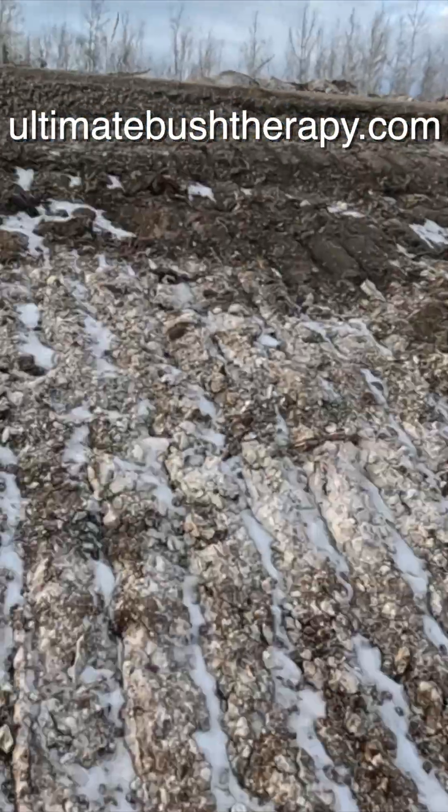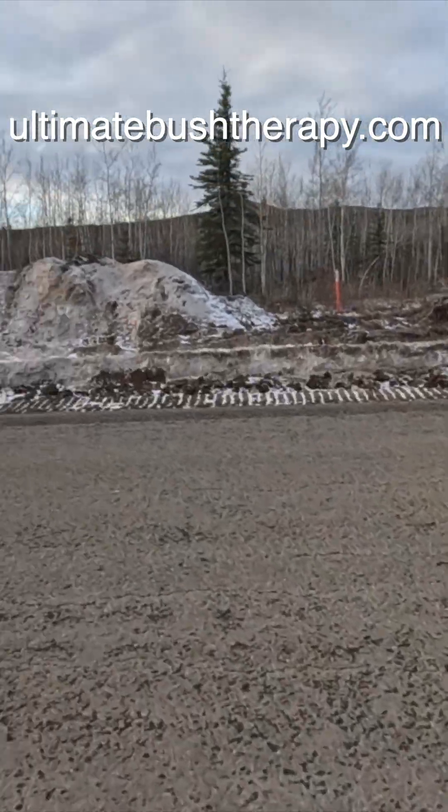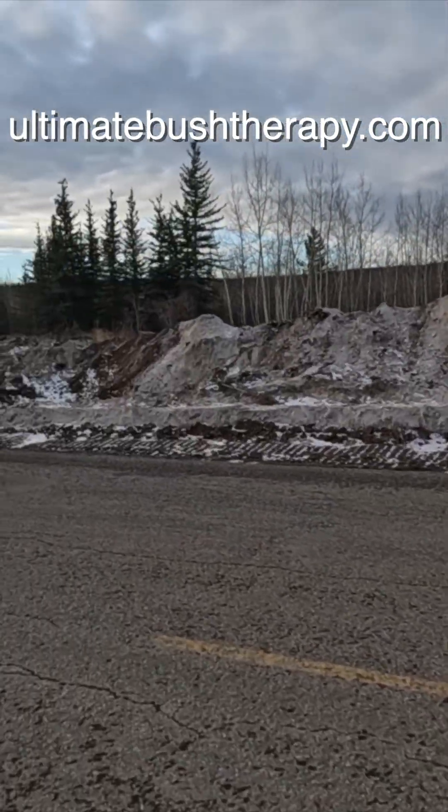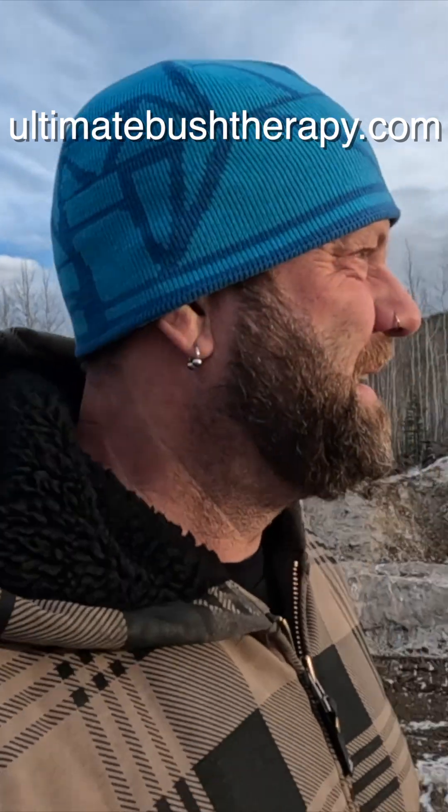Super cool — volcanic ash. I live in a cool place. Definitely want to come see the Yukon; it is spectacular.